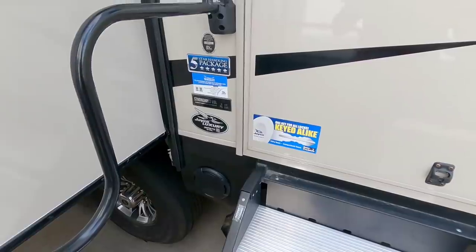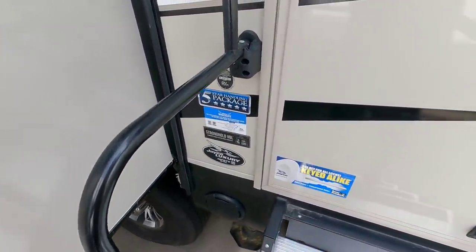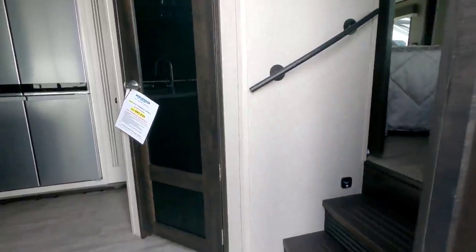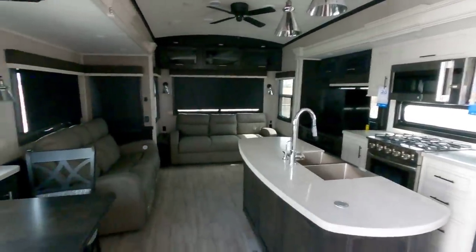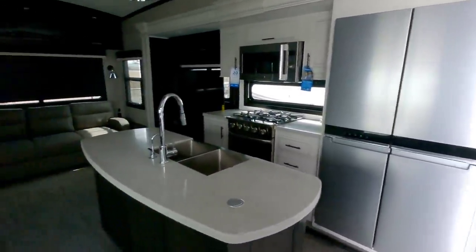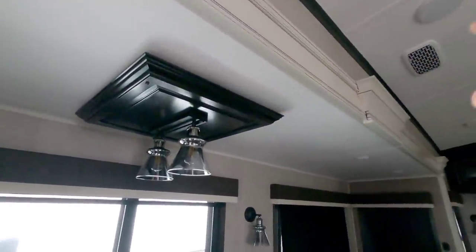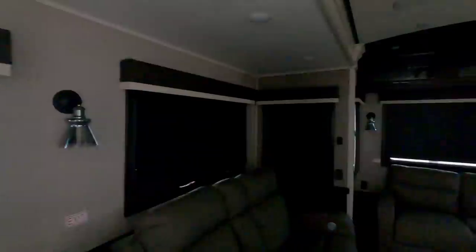Let's step up into this Jayco Pinnacle Series 36 FBTS. There's a nice frameless window on the actual entrance door, as well as a screen already pre-installed on the door — very nice. Looking inside, it's got all of its day-night roller shades pulled down so it's relatively dark, but this is an absolutely beautiful fifth wheel. I really love how Jayco has gone to this gorgeous two-tone interior with really nice bright colors and contrasting trim.